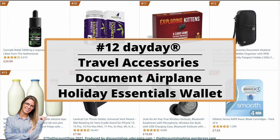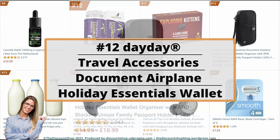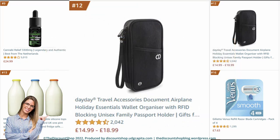Number 12: Day-Day travel accessories — document and holiday essentials wallet organizer with RFID blocking, unisex family passport holder, gifts for men and women. It is rated at 4.6 out of 5 stars with a total of 20,042 reviews, and it costs from £14.99 to £18.99.